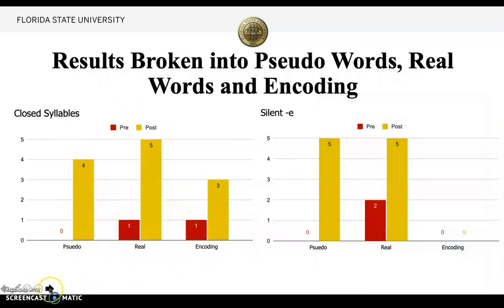These are the results broken down into pseudo words, real words, and encoding. For closed syllables in pseudo words, the student got zero on the pre-test and four on the post-test. For closed syllables in real words, she got one correct on the pre-test and all five on the post-test. In encoding, she showed a little growth for closed syllables, going from one to three.